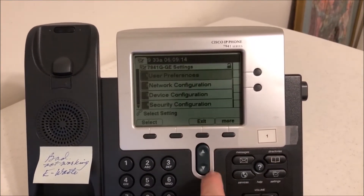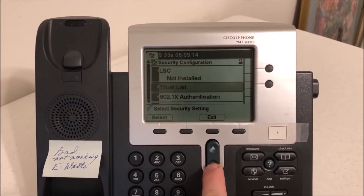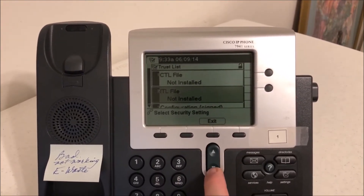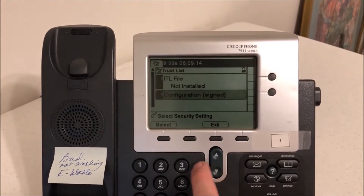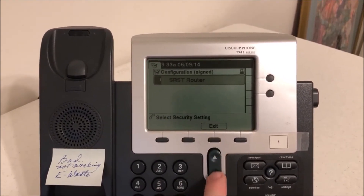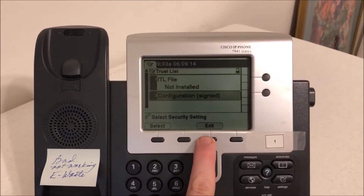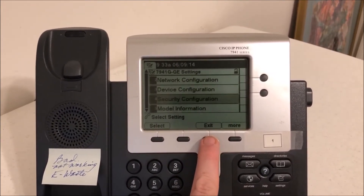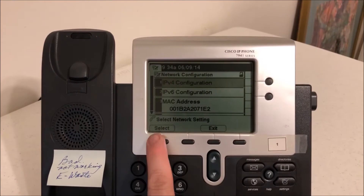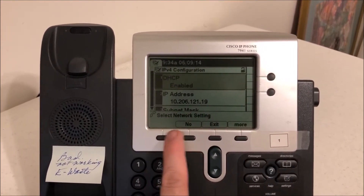This phone as of right now doesn't have our settings like it did before, so we're not going to have a trust list ITL file. See — ITL file not installed, configuration signed — there's nothing in here. Empty, empty, empty, empty. That's kind of what you want — make sure it's cleared out completely. The DHCP IP address is just a random one at this point.